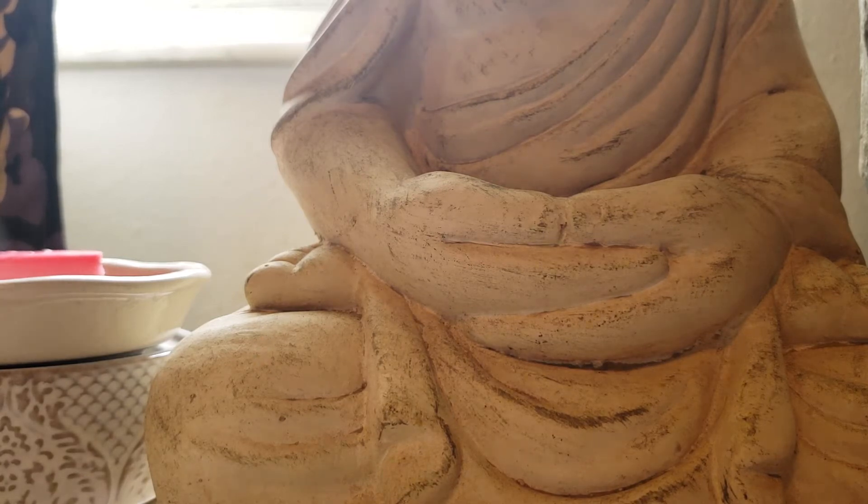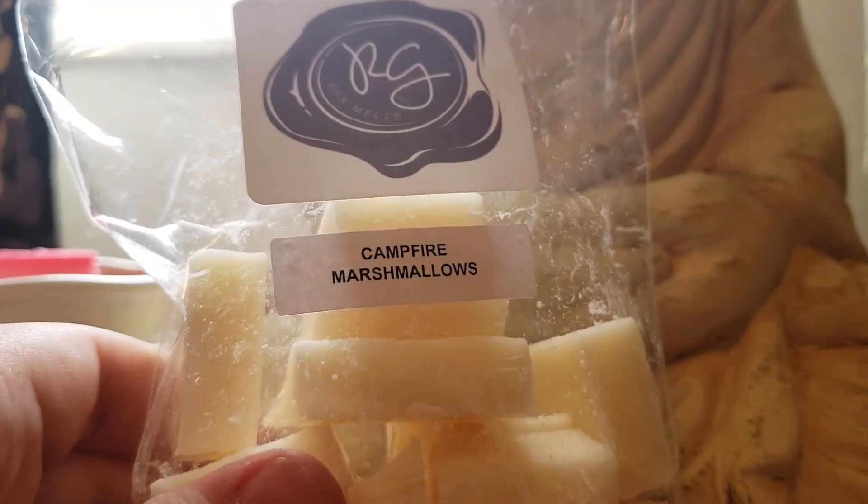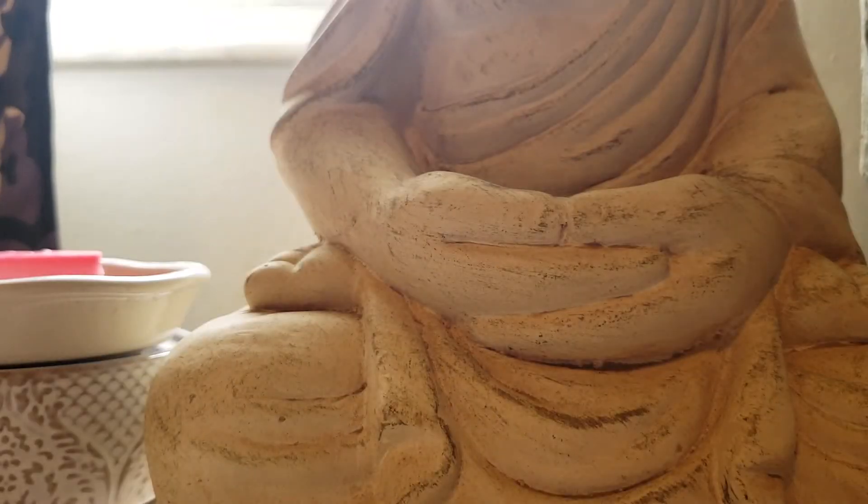Campfire Marshmallows — I got this to blend with pink sugar also. Nice, creamy marshmallow with a little tiny hint of smoky.